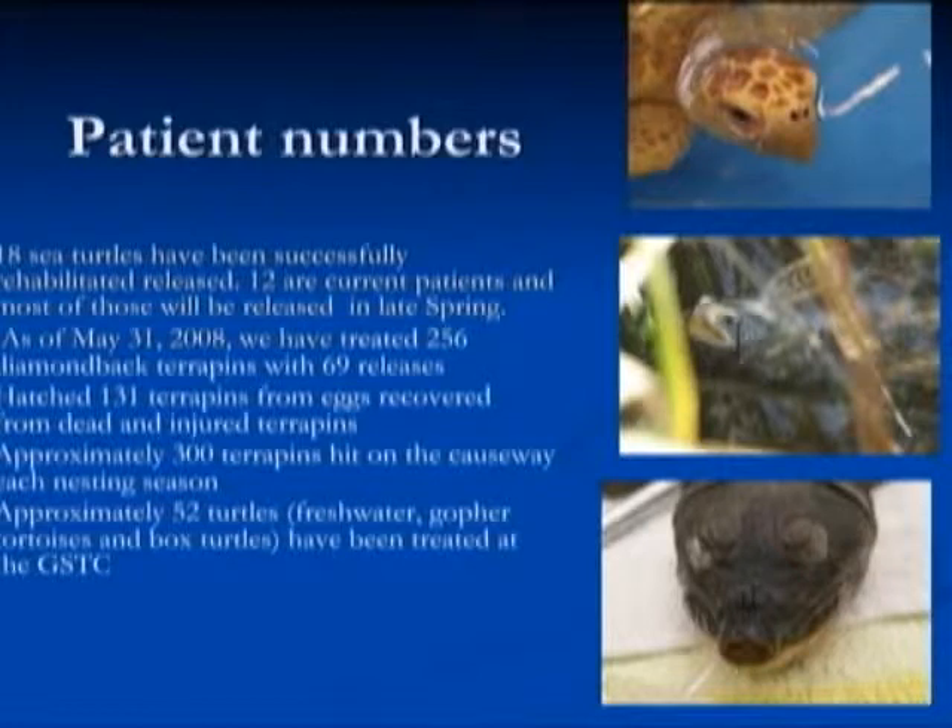We have a big program for Diamondback Terrapins — we've treated 256 with 69 released. Terrapins are the only brackish water marsh turtle in North America, and they're in a lot of trouble just like sea turtles. Many people confuse them with sea turtles. In 2007, we documented 300 terrapins being hit on the causeway — all nesting females — which is a significant impact on the population. We've also seen 52 other turtles through rehab, including freshwater and land turtles.